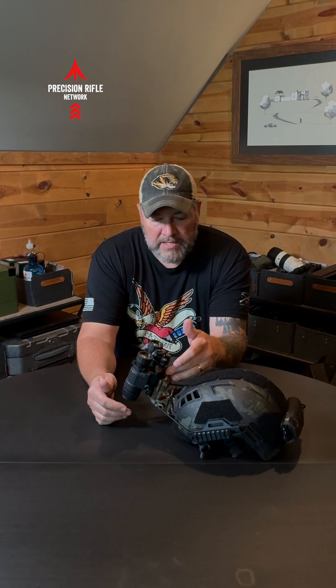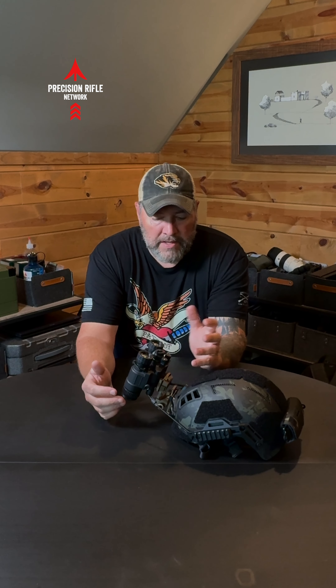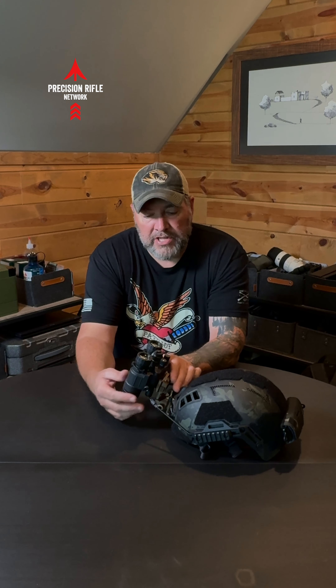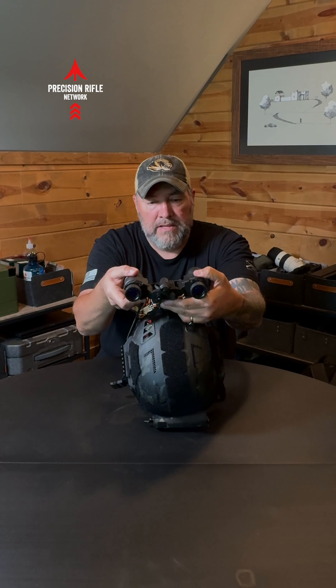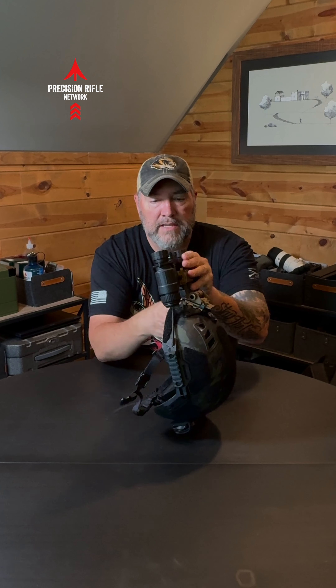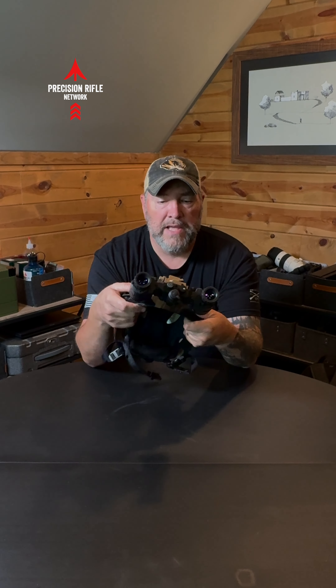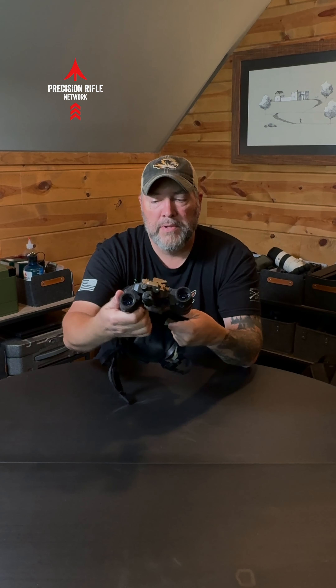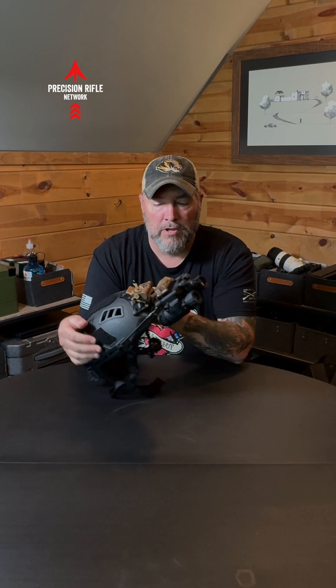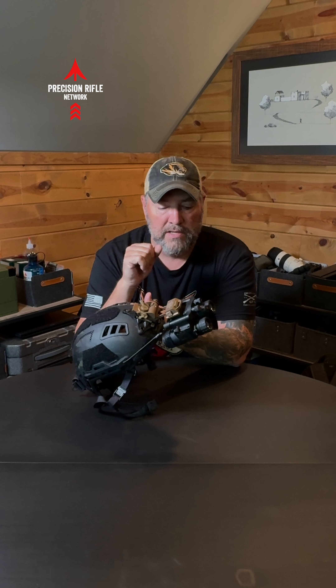I've got this with the Wilcox mount up here. These things have been stellar, and one of the great things that I love about them — besides having all the features you would expect from a high-end set of night vision goggles — it's also got the articulation here, so that when you're down like this you can just splay them out of your way instead of having to fold them up every time. That's really nice.